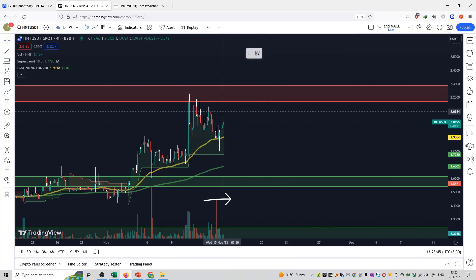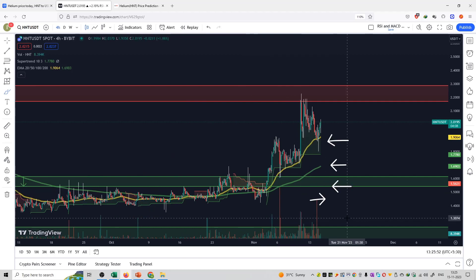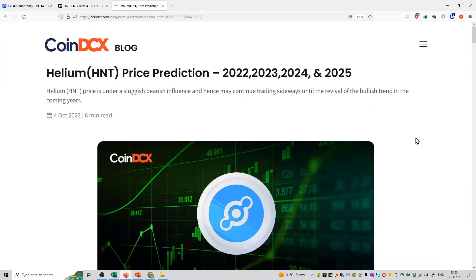If you buy, you can purchase at about $1.87. The next buy is at about $1.70, the third buy is at about $1.50, and the fourth buy is at about $1.20. If you buy, you can sell off at a resistance for a profit of about 30%. This can be the short-term strategy for Helium coin.